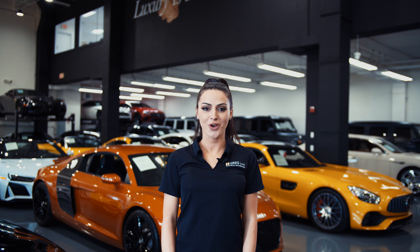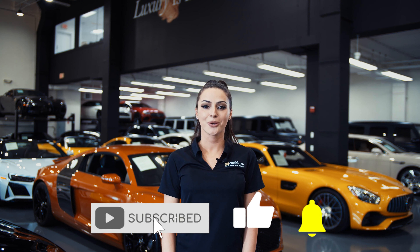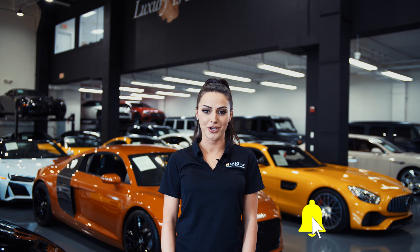Hi there! Welcome to HGregg Lux! We hope you're enjoying your online shopping experience. You're about to watch a detailed walk-around video of your vehicle of interest. The goal of our videos is to provide transparency and full confidence in your buying decision, right from the comfort of your own home.